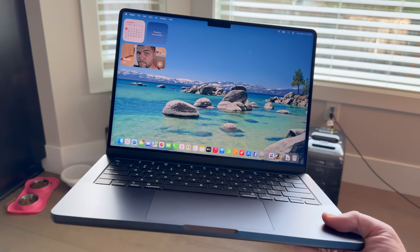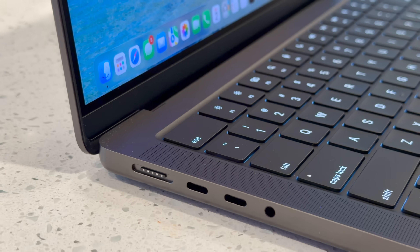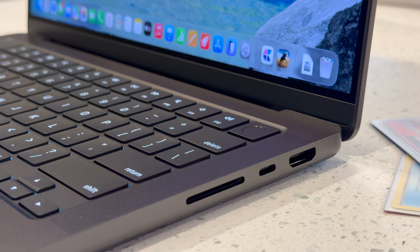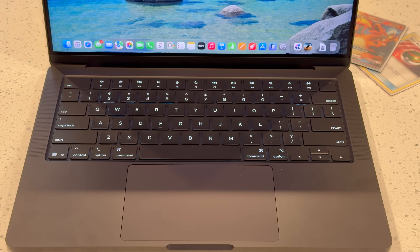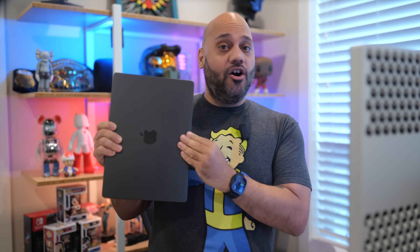If you just glanced at this new MacBook Pro, you'd swear nothing's changed. It's the same chassis, got the same ports, same beautiful space black finish. What if I told you Apple just dropped one of the biggest upgrades for creators, power users, and even gamers without changing anything on the outside?